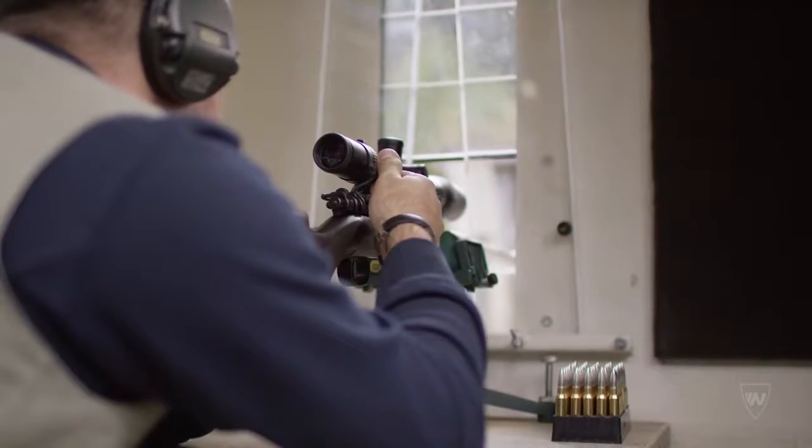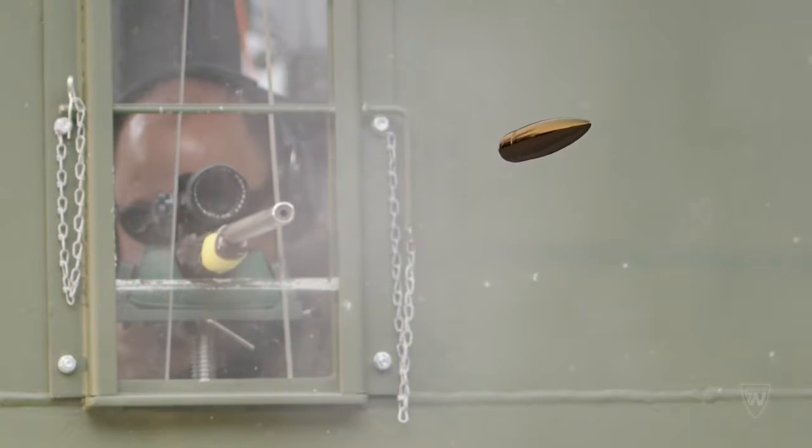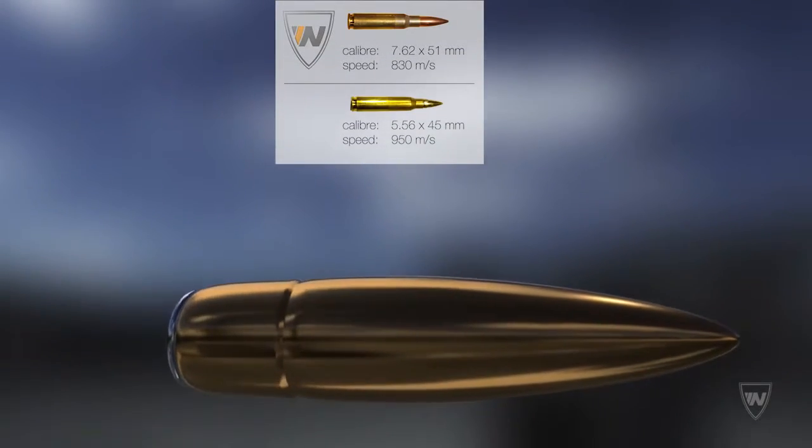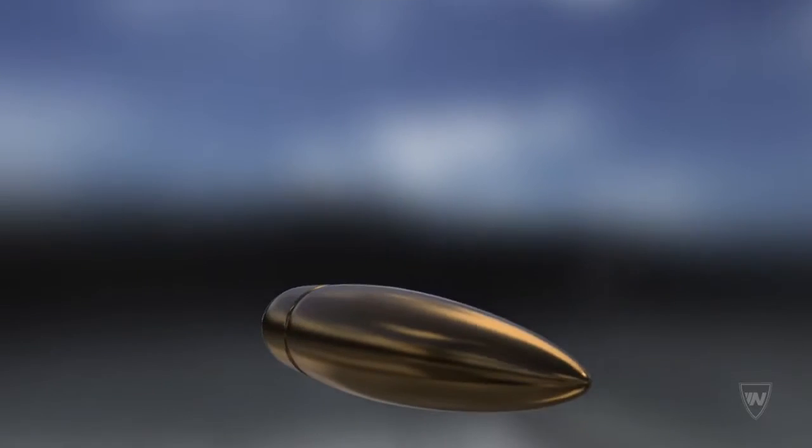The vehicle was tested from close range with caliber 5.56x45 and 7.62x51mm.